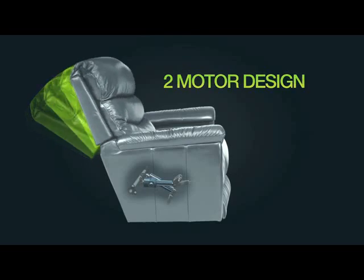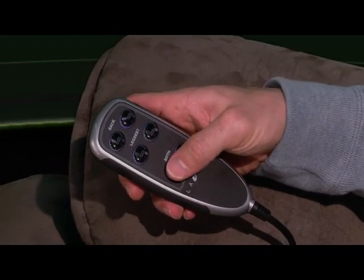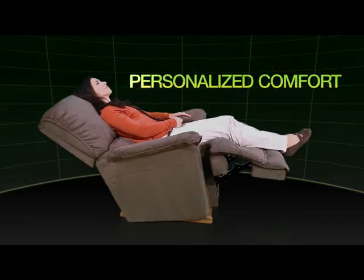The other motor controls the leg rest. An easy-to-use remote lets you raise and lower the back and leg rest independently or together in any combination of relaxing positions for personalized comfort.